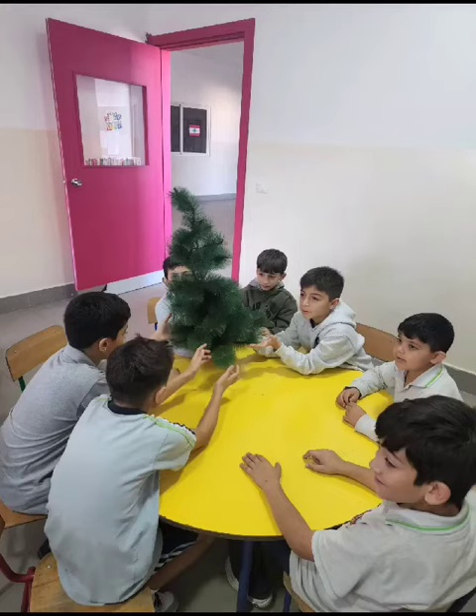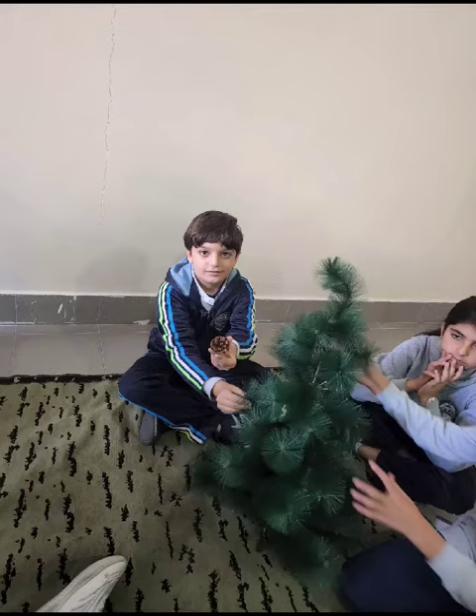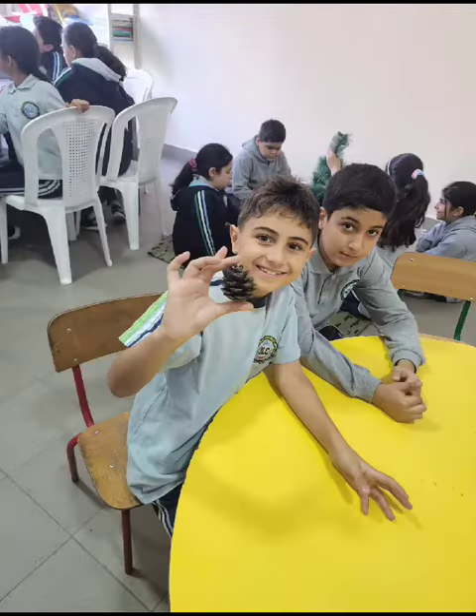Most with cones for seeds, most with needles for leaves. C is for conifers.